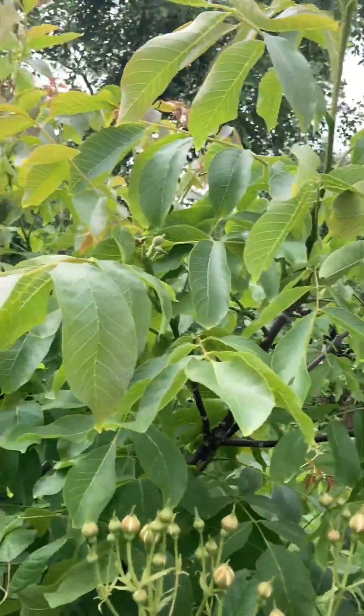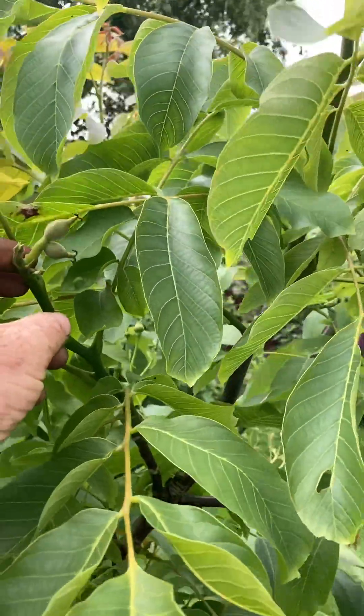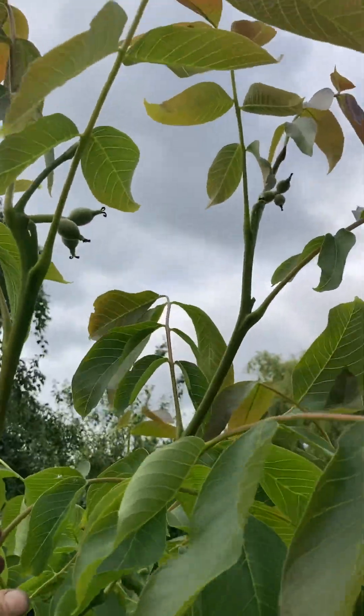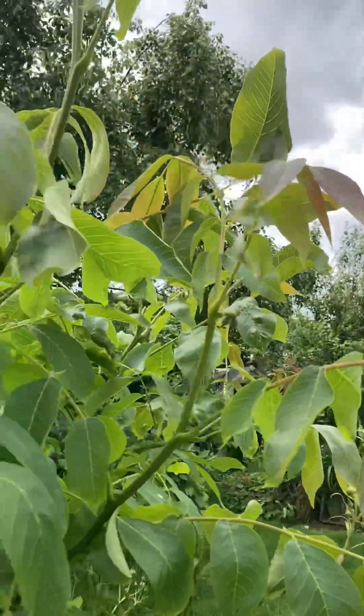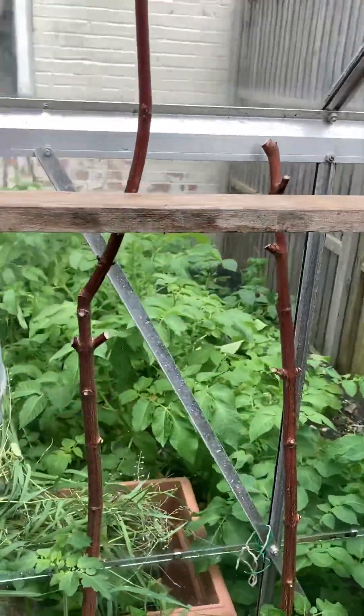The most exciting bit though is the walnut tree — we appear to be getting little walnuts! Look at them. Hopefully this will be our first crop of walnuts this year. It won't be a very big crop, but we've got a couple of walnuts coming.